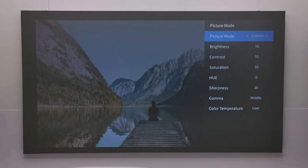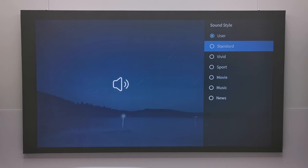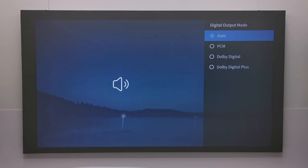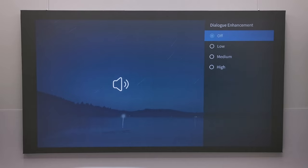Under Picture Mode you can choose from a selection of presets or use your own custom user settings. Under Audio options you can choose from a number of audio presets or set your own treble and bass using the user option. It has a surround sound audio switch, Dolby audio output options, text-to-speech voice options, and a dialogue enhancement feature.